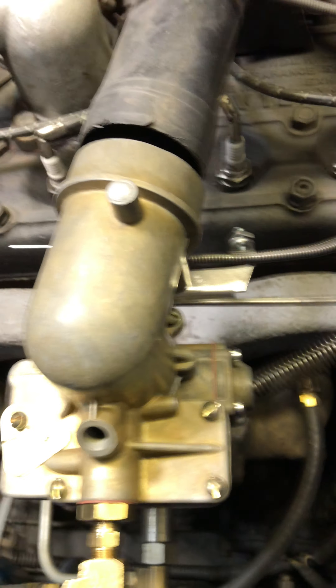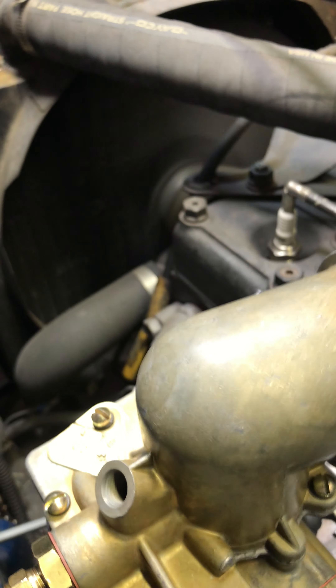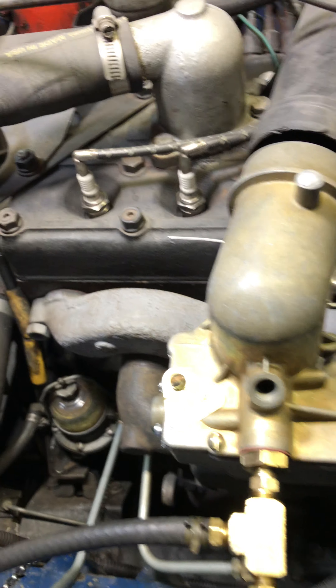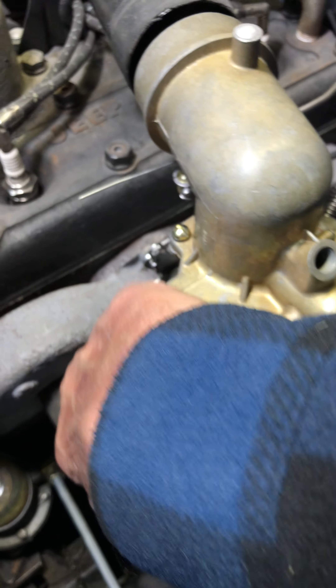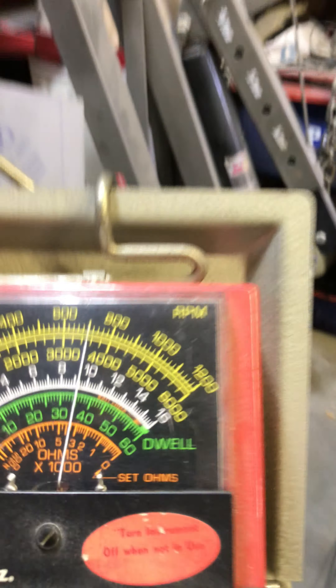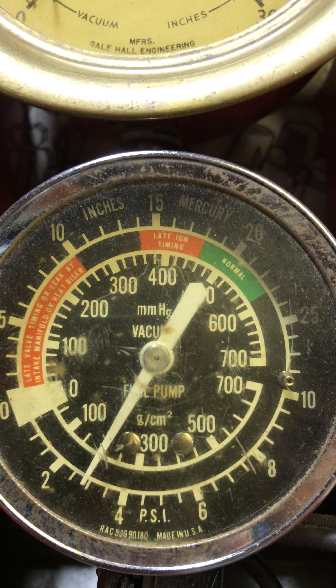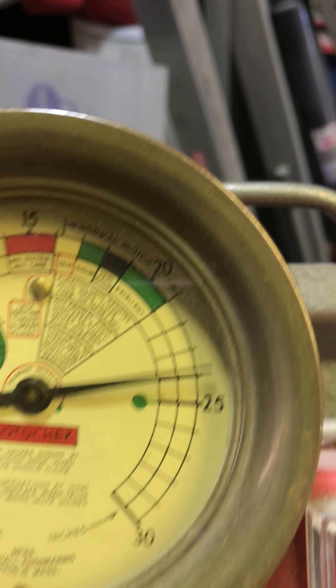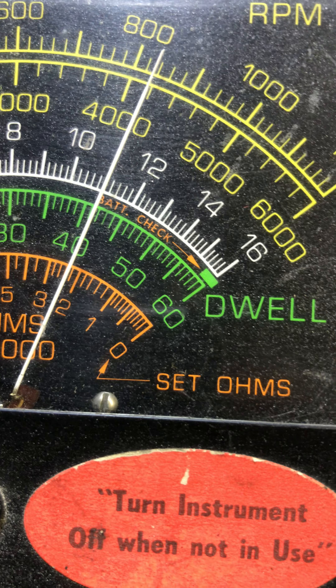Let's go ahead and fire it up and look at some numbers. Currently, final RPM is 700, fuel pressure is almost 3. Look at that vacuum — shot down near 24, definitely pulling good. And there's my dwell at 41 and a half.